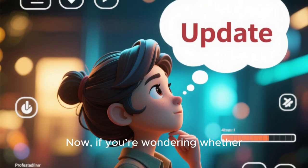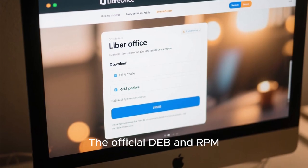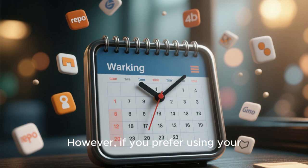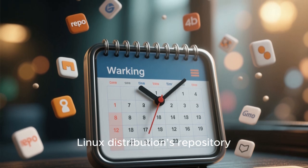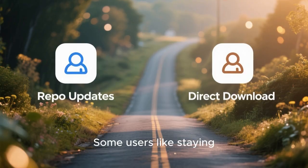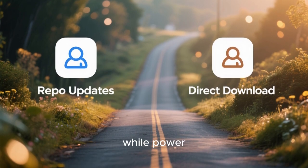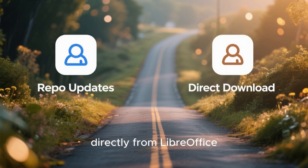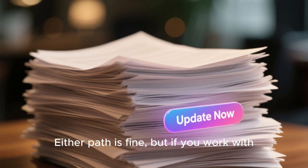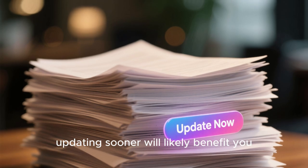Now, if you're wondering whether you should download this update right away, here's what you need to know. The official DEB and RPM packages are already available on LibreOffice's website. However, if you prefer using your Linux distribution's repository, your system may take a few days or weeks to roll out the update. Some users like staying strictly within repo updates for maximum stability, while power users prefer downloading directly from LibreOffice.org to get the newest version immediately. Either path is fine, but if you work with large or important documents, updating sooner will likely benefit you.